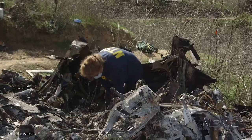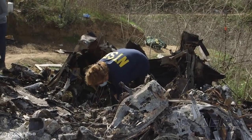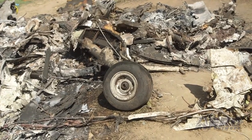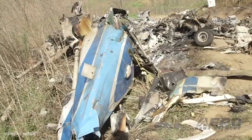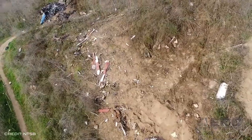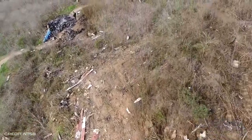The NTSB will hold a public board meeting on February 9th at around 9:30 to determine the probable cause of the fatal January 26 helicopter crash that happened near Calabasas, California about a year ago. The crash killed Los Angeles Lakers legend Kobe Bryant, his daughter Gianna, and seven others when it struck a fog-covered hillside. The Sikorsky S-76B helicopter collided with hilly terrain and was destroyed by impact forces and fire. Media interest has been heavy, and the crash is now the subject of many lawsuits.